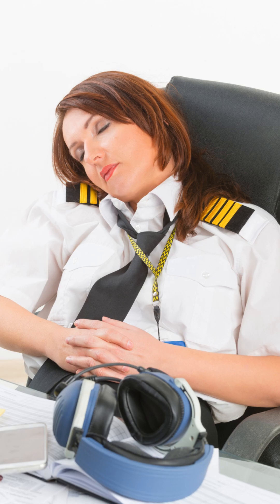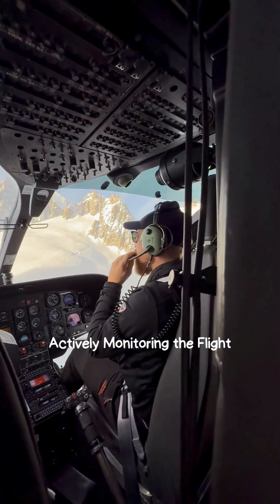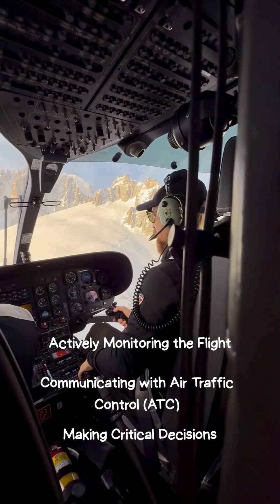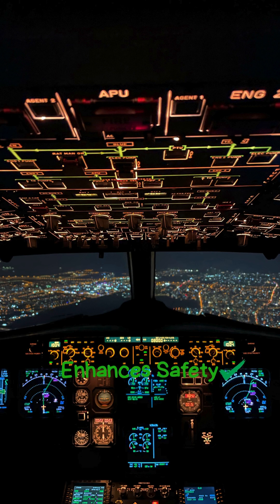Now let's not forget that autopilot doesn't mean pilots are taking a break. They are still actively monitoring the flight, communicating with air traffic control, and making critical decisions. Autopilot is a tool that enhances safety, not a replacement for skilled pilots.